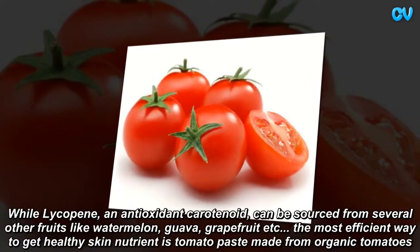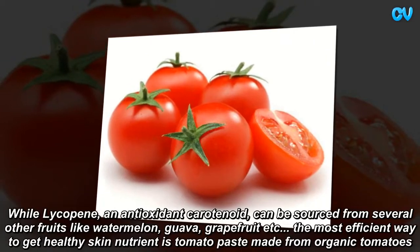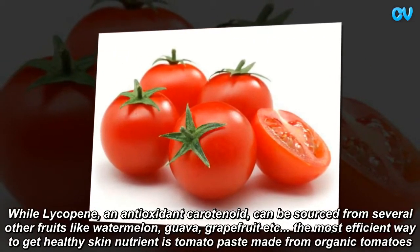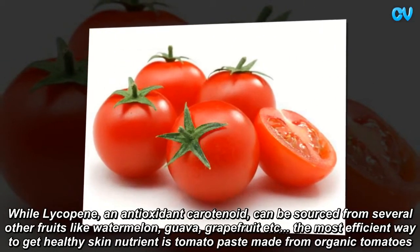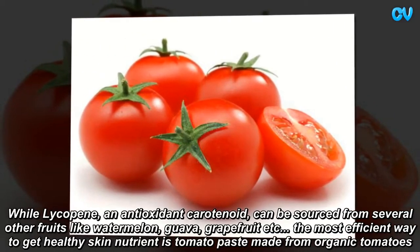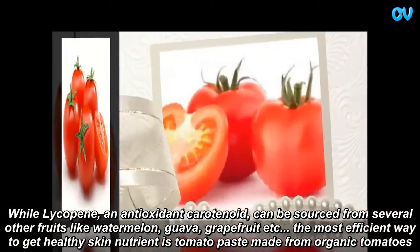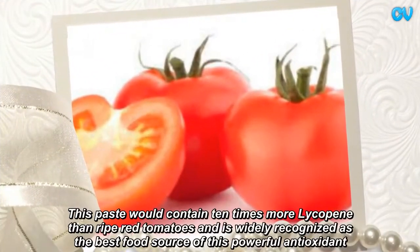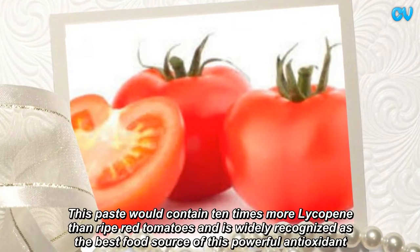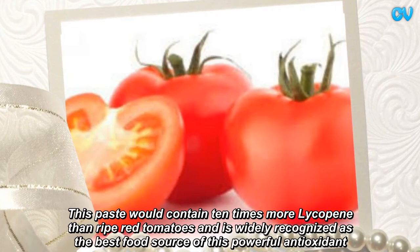While lycopene, an antioxidant carotenoid, can be sourced from several other fruits like watermelon, guava, grapefruit, etc., the most efficient way to get this healthy skin nutrient is tomato paste made from organic tomatoes. This paste would contain 10 times more lycopene than ripe red tomatoes and is widely recognized as the best food source of this powerful antioxidant.